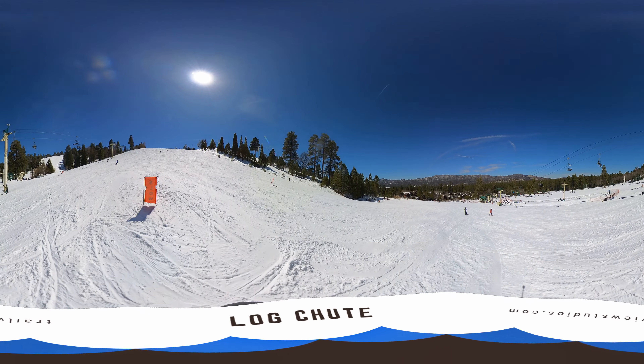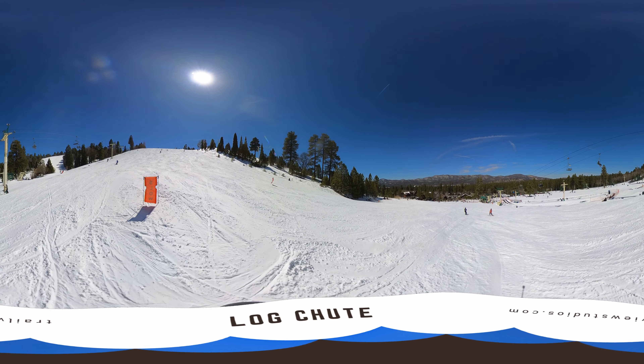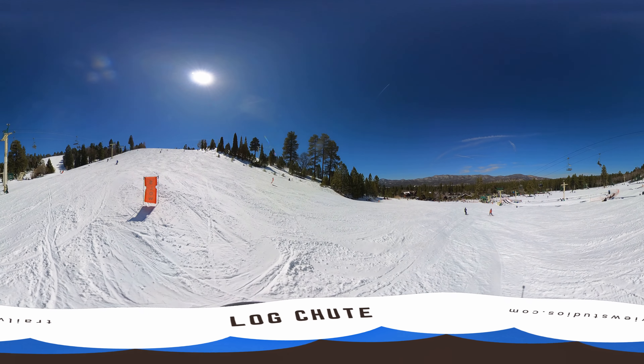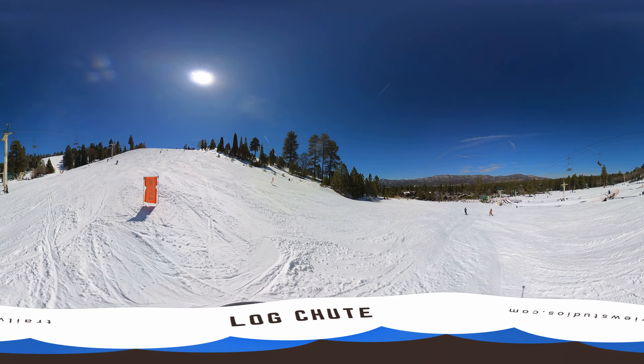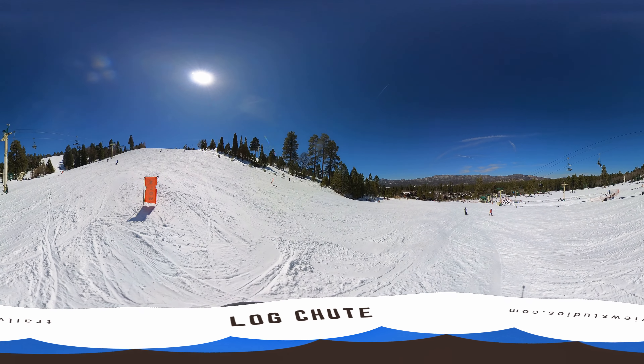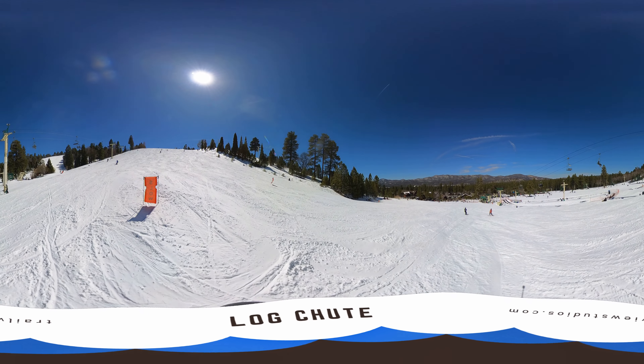You end up on chair 10. But if you don't, there's a log shoot right here. Looking great, Austin. And here we have a bunny slope area on the right, and then chair 5 on the left.